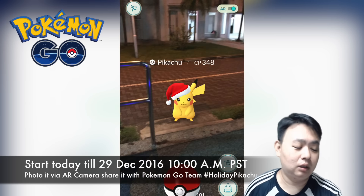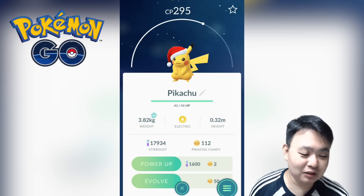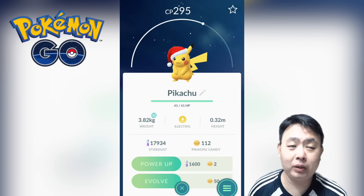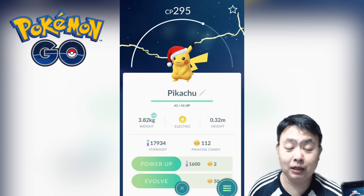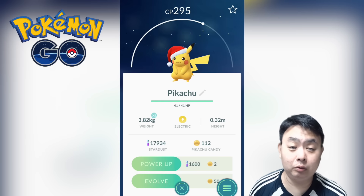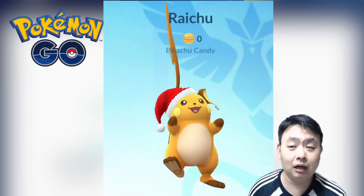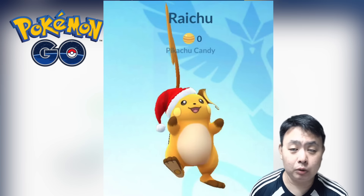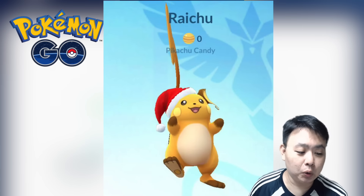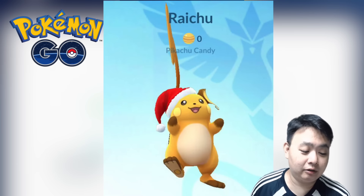Obviously the Christmas hat won't be around forever, so get it while it lasts. There's also a question about whether upgrading this Pikachu will keep the Christmas hat — the answer is yes. I've seen screenshots showing that the evolved Raichu still has the Christmas hat, which is pretty nice.